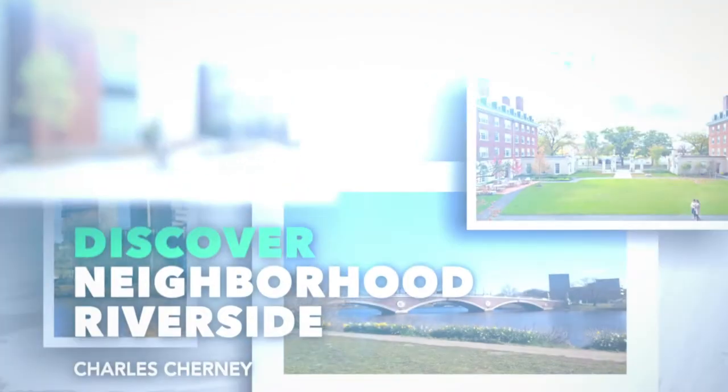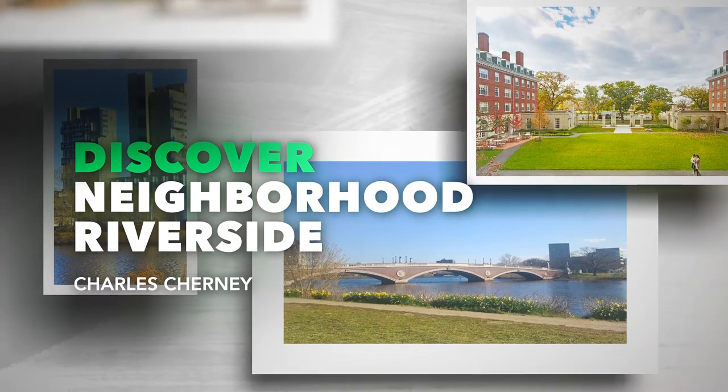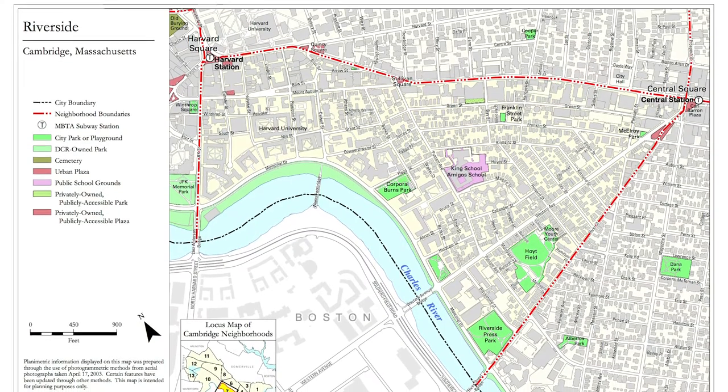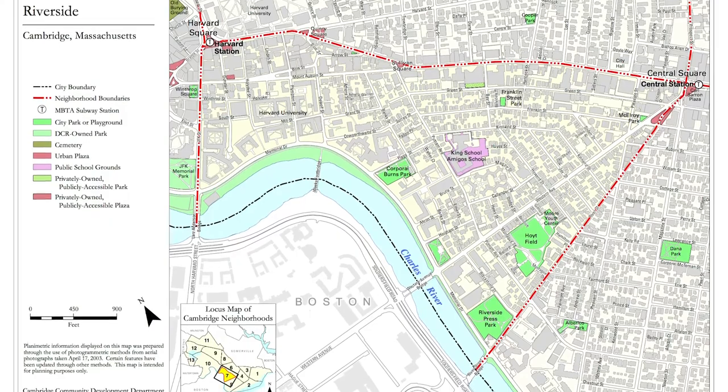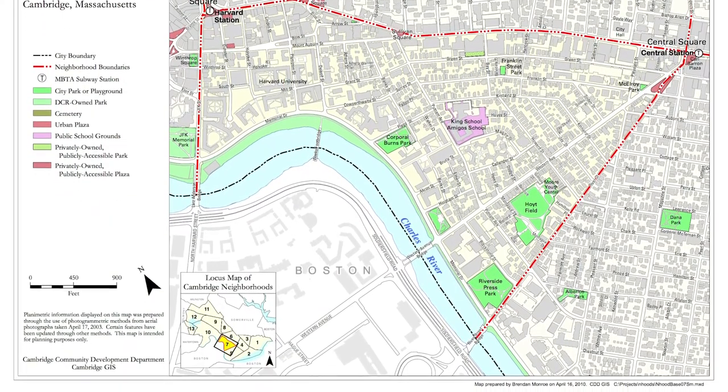Riverside is a residential neighborhood of Cambridge, Massachusetts, and it's bound by the Charles River — hence the name Riverside. River Street shoots up to Central Square and John F. Kennedy Street shoots up from the river to Harvard Square. JFK Street and River Street serve as the boundaries along either side of the neighborhood.